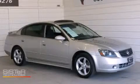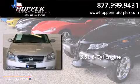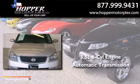This is a 2005 Nissan Altima. It has a 3.5-liter six-cylinder engine and an automatic transmission.